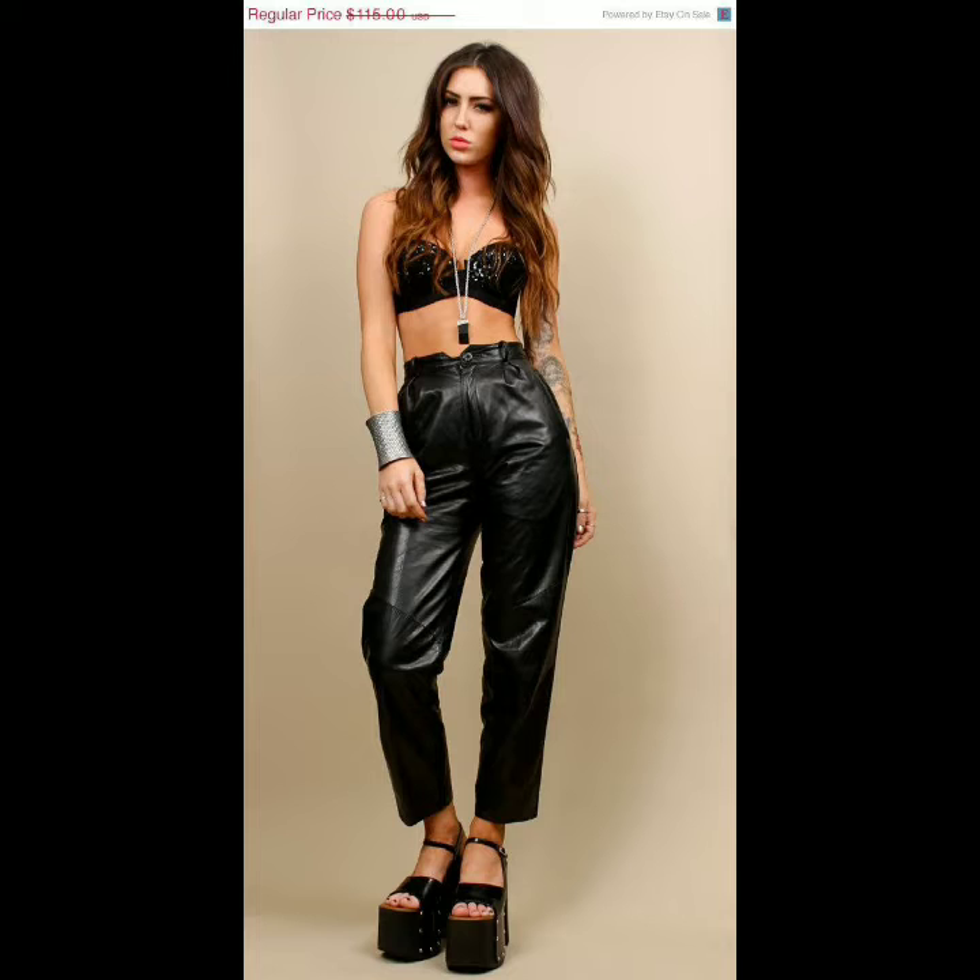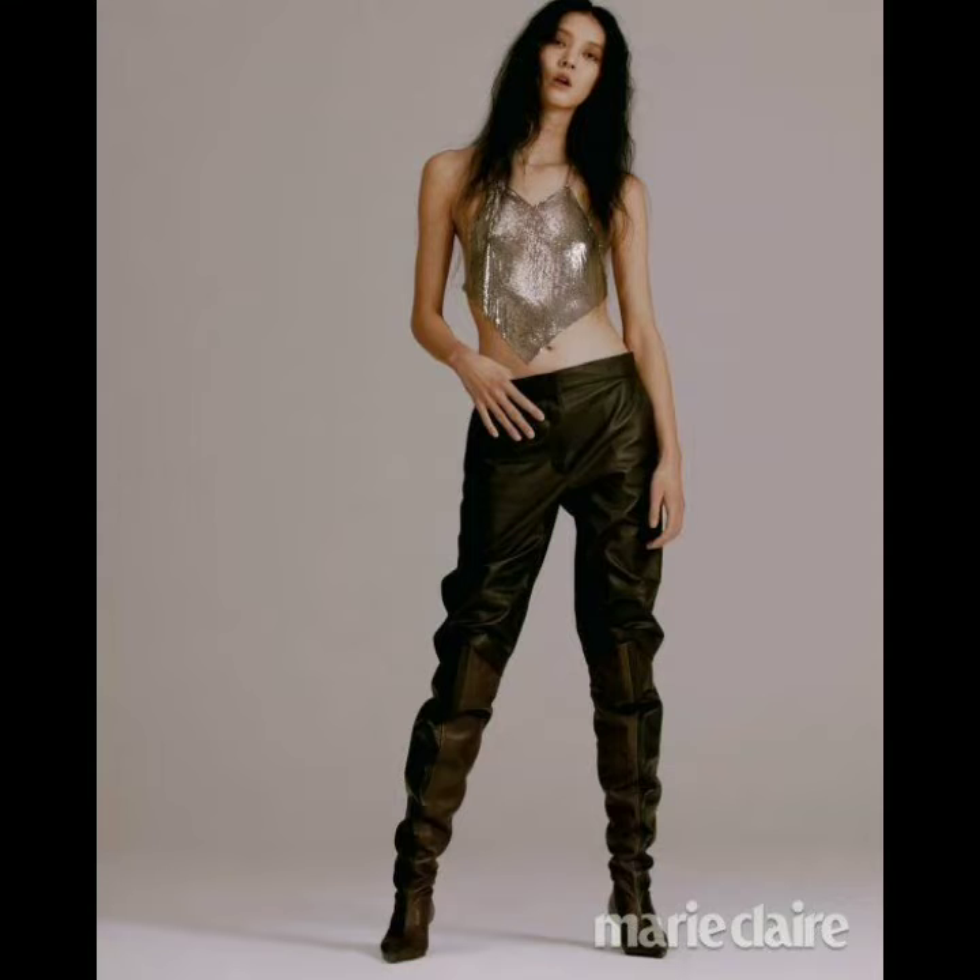It looks very stylish. You can wear them with heels, with tops and short shorts. I can wear a very nice design, some trousers and jeans.